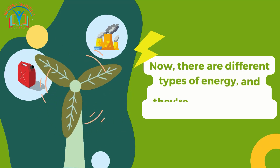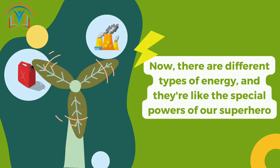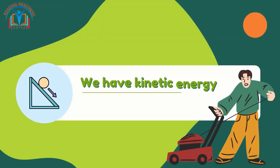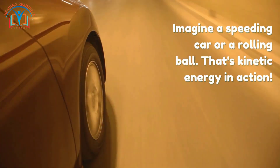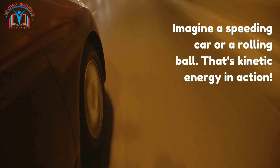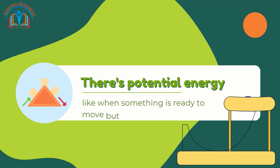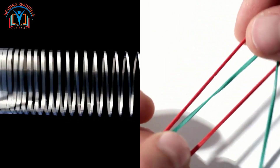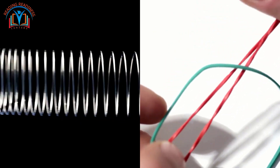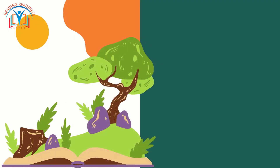Now there are different types of energy, and they are like the special powers of our superheroes. We have kinetic energy, which is the energy of motion — imagine a speeding car or a rolling ball, that's kinetic energy in action. And then there's potential energy, like when something is ready to move but hasn't yet — like a coiled spring or a stretched rubber band, just waiting to unleash its energy.